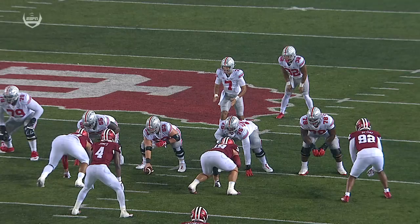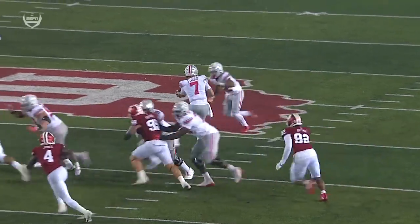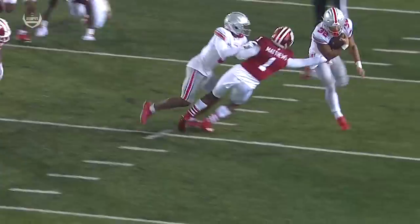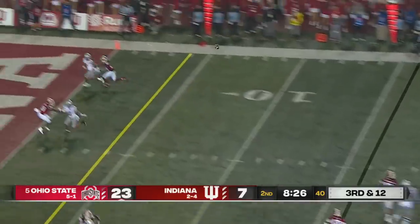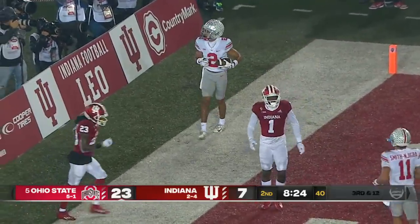Full zone blocking scheme working all the way across, and then the cutback is going to be there. Full zone all the way — watch the vision, the cutback, and that burst and acceleration through the hole. Within striking distance, so this could get ugly in a hurry. Stroud to the end zone — Olave — touchdown Buckeyes!